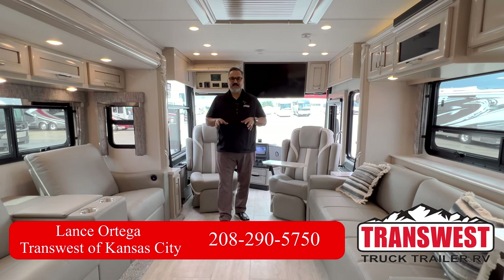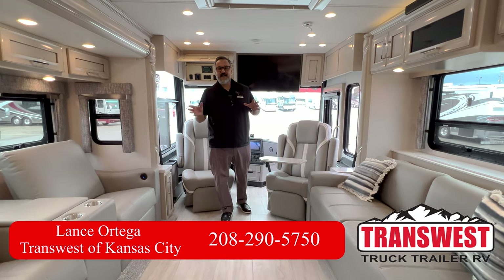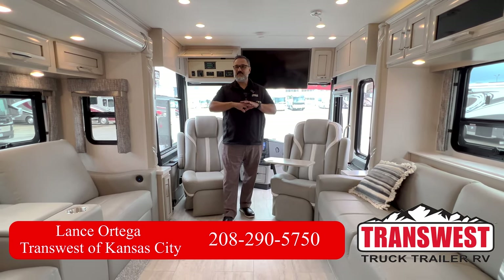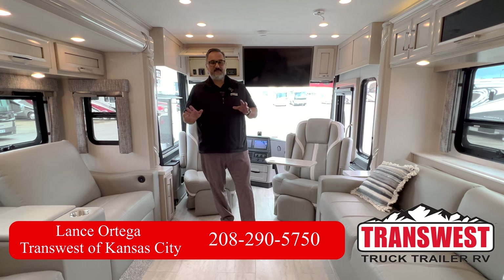The nice thing about this particular coach, other than the beautiful Glacier Glaze cabinets, is that Ventana did have a complete life cycle change, so the cabinets have been completely redone. The decor is Segura, and it is absolutely amazing.